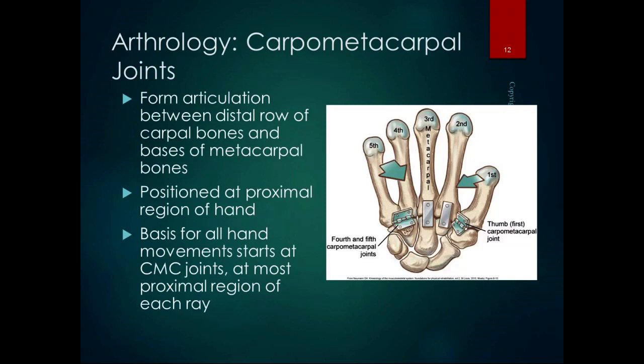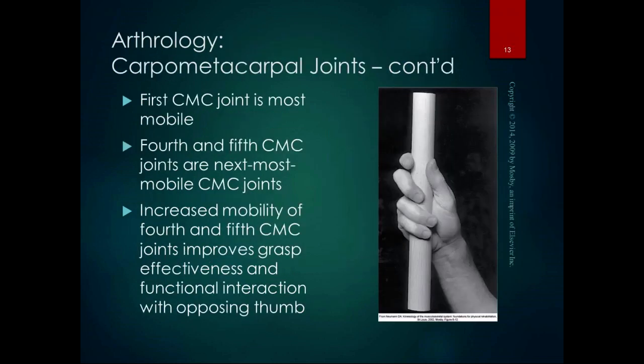In terms of the carpometacarpal joints, that picture from the book shows some are hinged joints, some are planar joints, and one is a saddle joint — lots of different joints in the CMC joints. It's the articulation between the distal row of carpal bones and the bases of the metacarpals, in the proximal region of the hand. The basis for all hand movements starts at the CMC joints at the most proximal region of each ray. The first CMC joint is the most mobile because the thumb is special. The fourth and fifth CMC joints are the next most mobile because they have to wrap around to grasp with the thumb, improving grasp effectiveness and functional interaction with the opposing thumb.